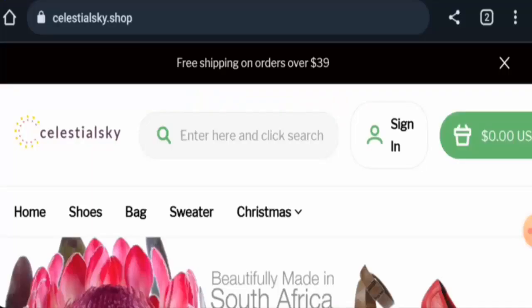Hello everyone, welcome. In today's video, would you like to know about Celestial Sky reviews? We are going to update you with this site review. If you wish to buy any product from this site, or if you have already experienced any order from this website and have not received your product or received a damaged product, please watch this video till the end.